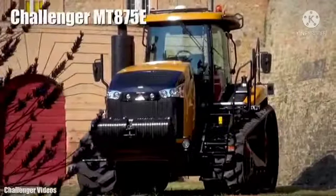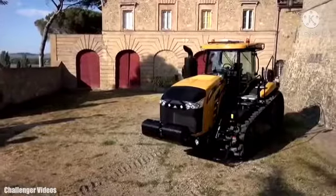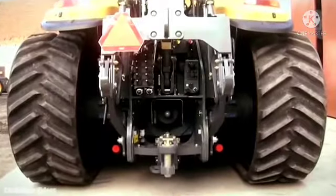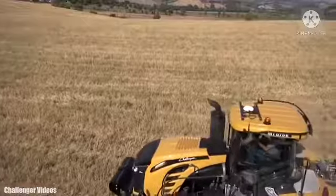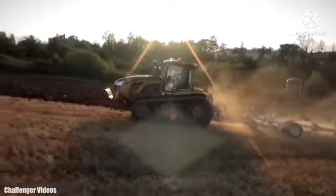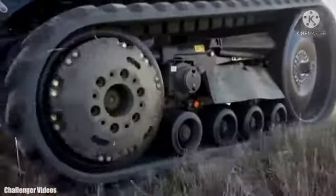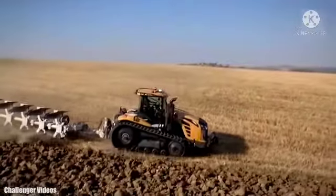Number 6: Challenger MT875E. It was the world's first rubber track farm tractor and was manufactured in the United States. It measures 22 feet or 6.7 meters in length and has a weight of 19.3 tons. It has an engine with 600 horsepower and can reach a maximum speed of 25 miles or 40 kilometers per hour. It provides higher traction performance compared to traditional four-wheel tractors. Its cabin has been designed to make the operator's work more comfortable, and its fuel tank has a capacity of 330 gallons or 1,250 liters.